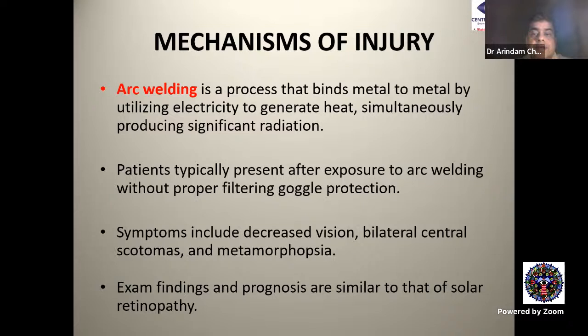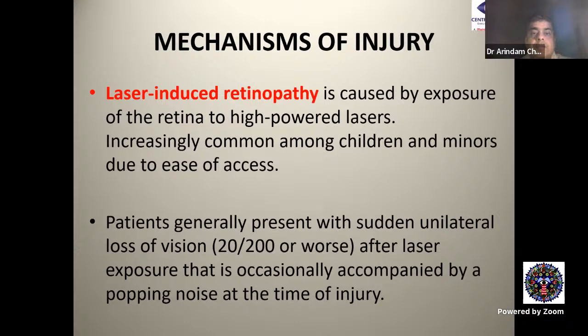Arc welding is a process that binds metal to metal using electricity to generate heat, and simultaneously produces significant radiation. Patients typically present after exposure to arc welding without proper filtering goggle protection. Symptoms include decreased vision, bilateral central scotomas, and metamorphopsia. Exam findings and prognosis are almost similar to solar retinopathy.